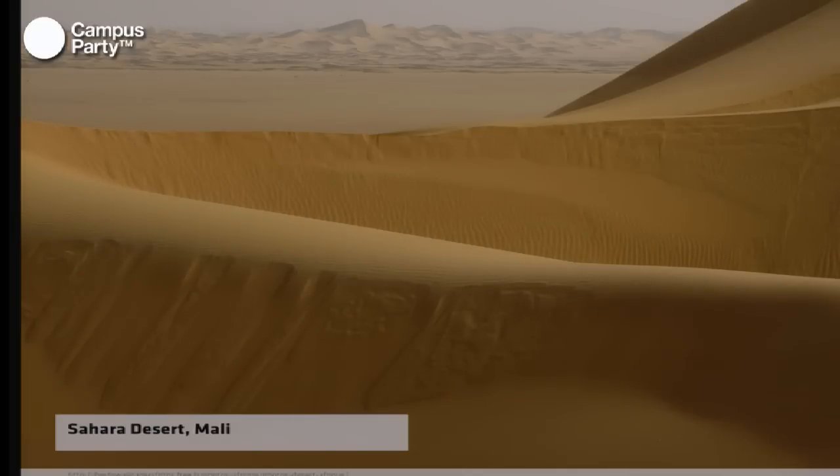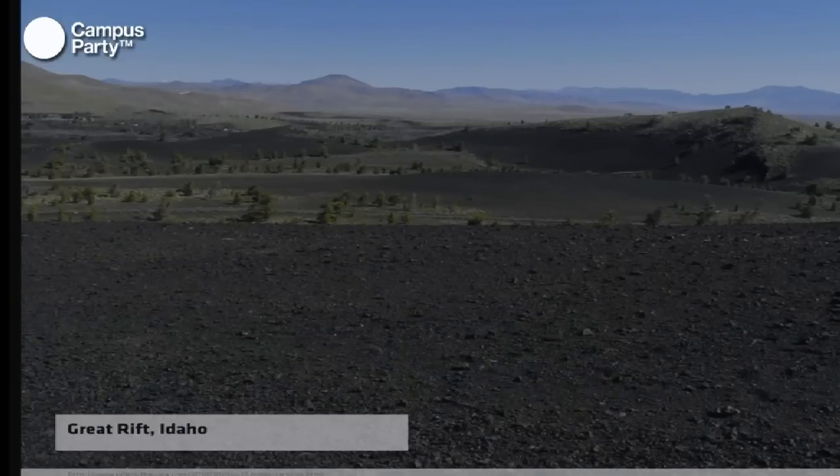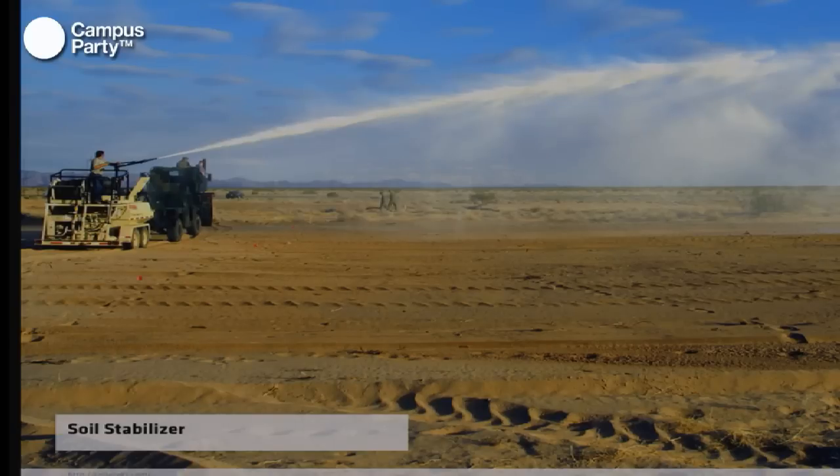Which material can you find to bind or solidify soil that is so different — like the soil in Mali, very rough soil in Iran, or even rougher soil in Idaho — soils which have completely different properties? The answer came from the pavement industry. There are companies building light traffic roads using just the soil that is there, solidifying it with a soil stabilizer. This material is basically an ethylene acrylic polymer, which is sprayed on the road.